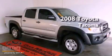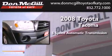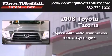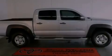This is a 2008 Toyota Tacoma. This truck has a 5-speed automatic transmission and a 4.0L V6. All of the following features are included.